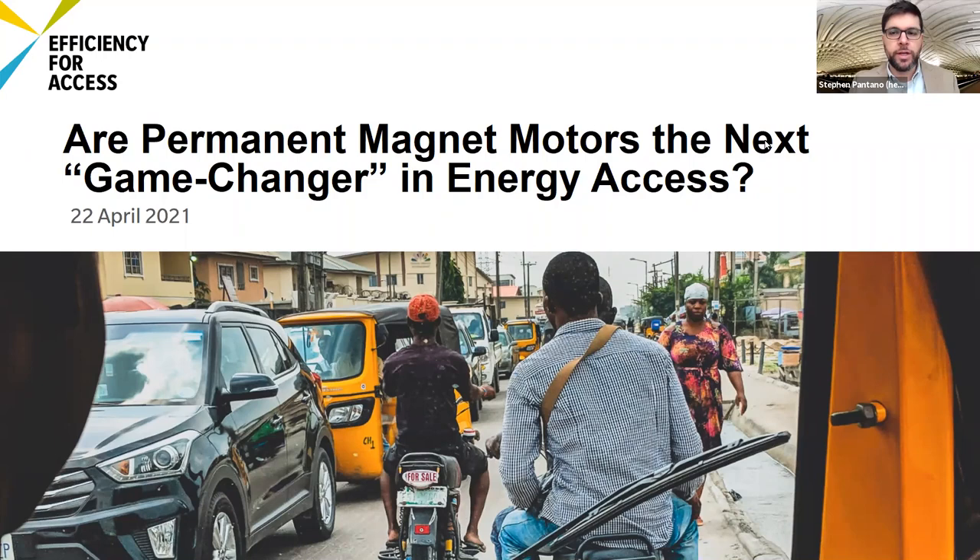Good afternoon, good evening, good morning everyone. My name is Steven Pantano. I am chief of research for CLASP and I'm here to be your host for this webinar: 'Are Permanent Magnet Motors the next game changer in energy access?' I'm joined by a very good panel of experts to discuss this technology and this opportunity. I'll be introducing the project and the speakers in the next couple of minutes.